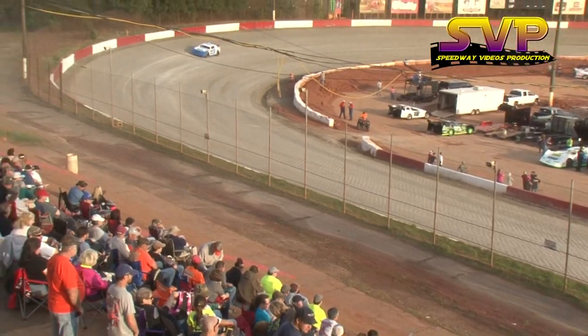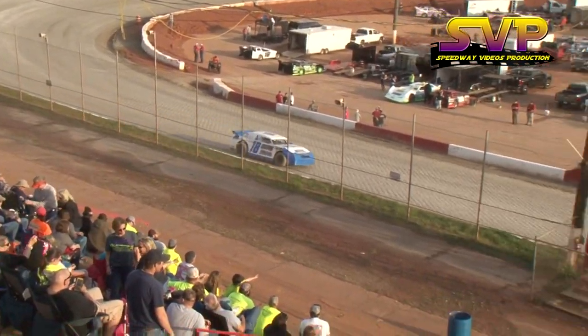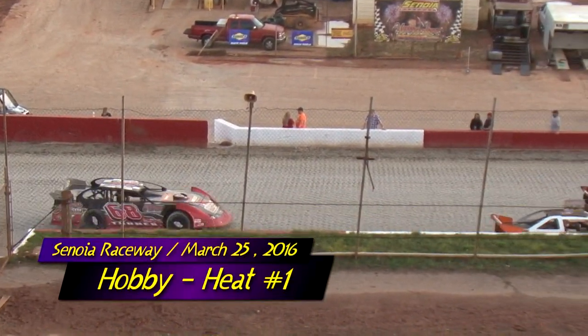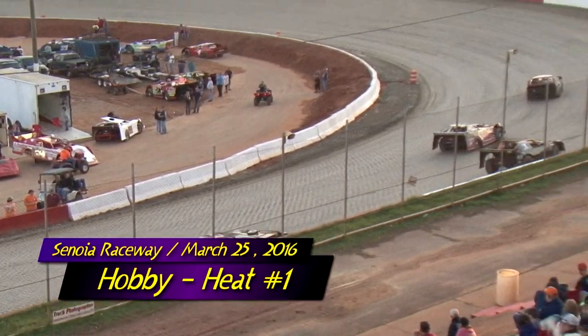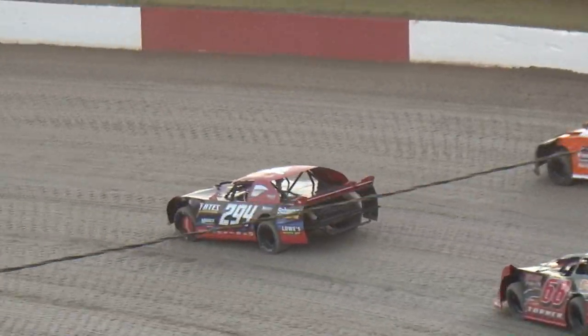All the divisions will just get a couple of laps on the Bullring on the new gumbo clay. John Michael Schmier, the 294 car out of Alabama, on the pole. Schmier picked up the feature victory back on opening night.